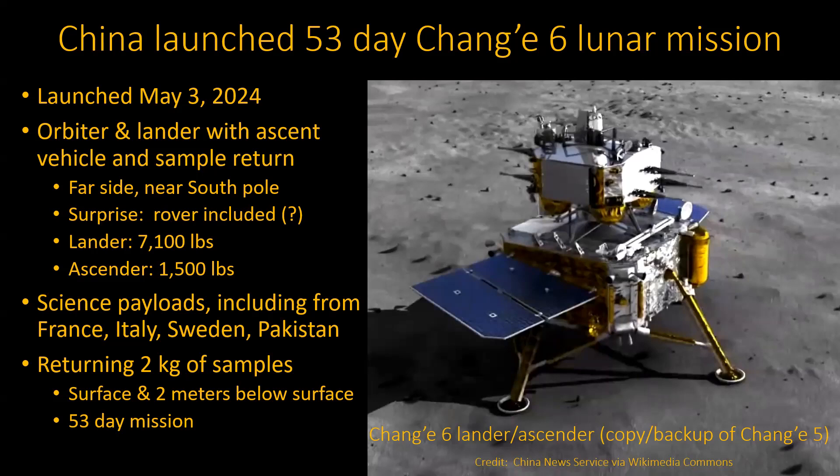The Chinese are definitely trying to get more international cooperation. It will return two kilograms of samples, which is exactly the same size as their last sample return mission from the near side. They'll take samples — some from the surface and some down as far as two meters by drilling. It'll be a 53-day mission, relatively short. In fact, they'll take the samples almost as soon as they land and get that out of the way.